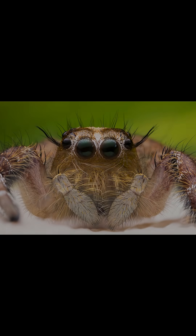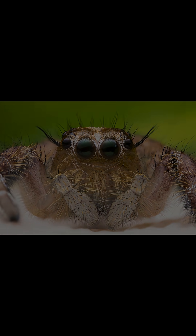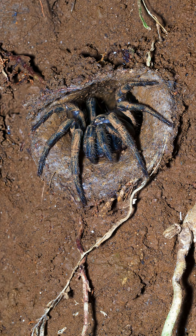Many spiders have specialized hairs called setae that help them sense vibrations, air currents, and chemicals in their environment. The trapdoor spider constructs a burrow with a hinged door made of silk and soil, which it uses to ambush unsuspecting prey.